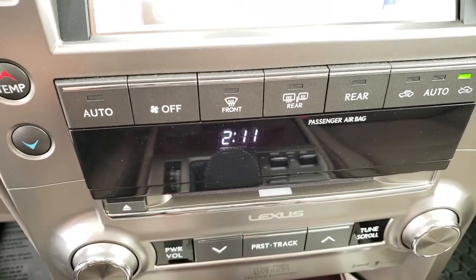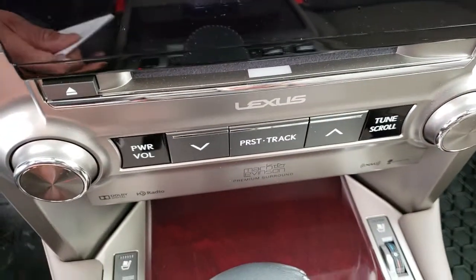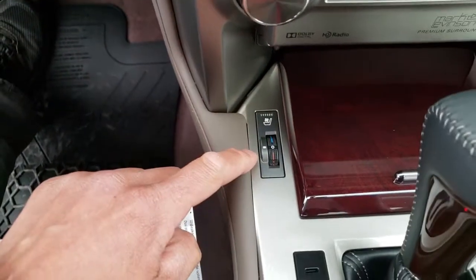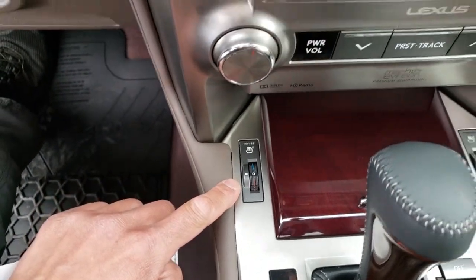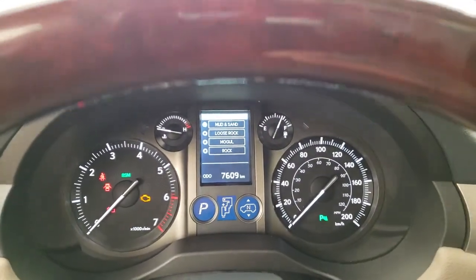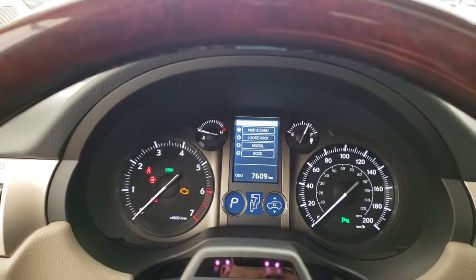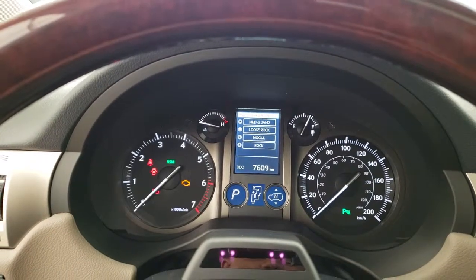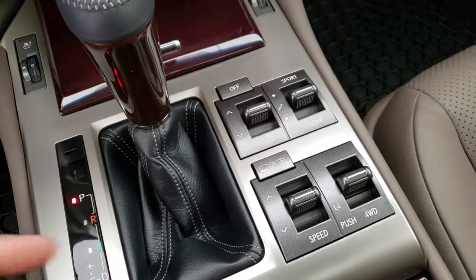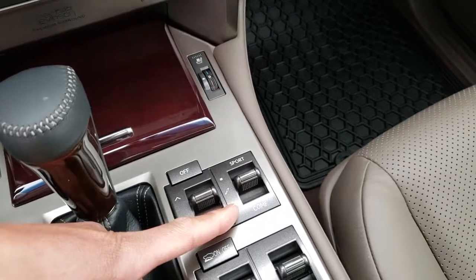Dual zone climate control, Mark Levinson premium audio system, heated and ventilated front seats, multi-terrain select, and suspension height control with sport and comfort modes.